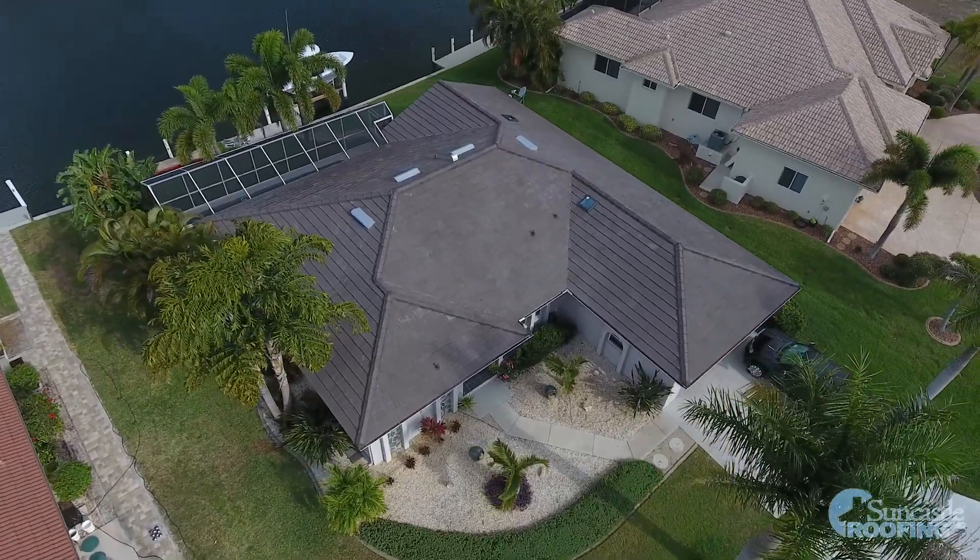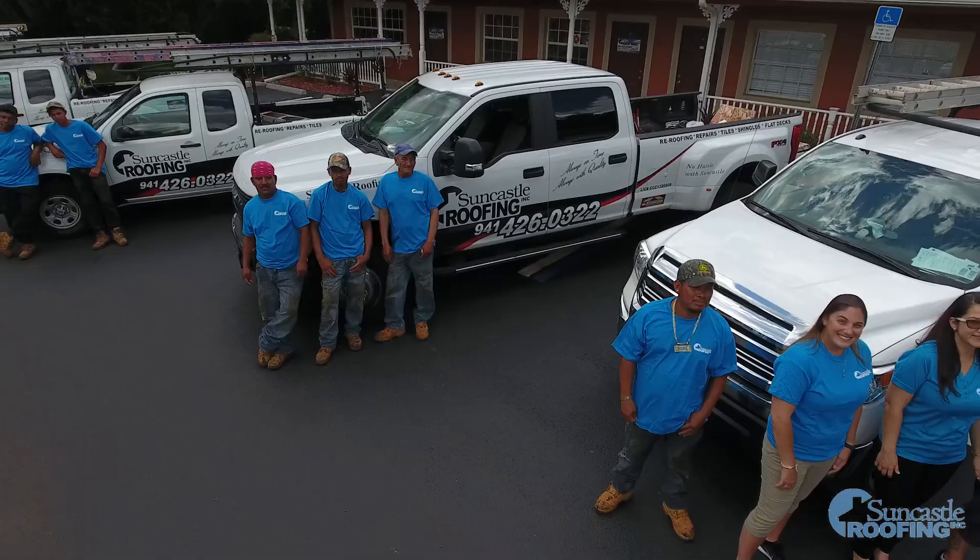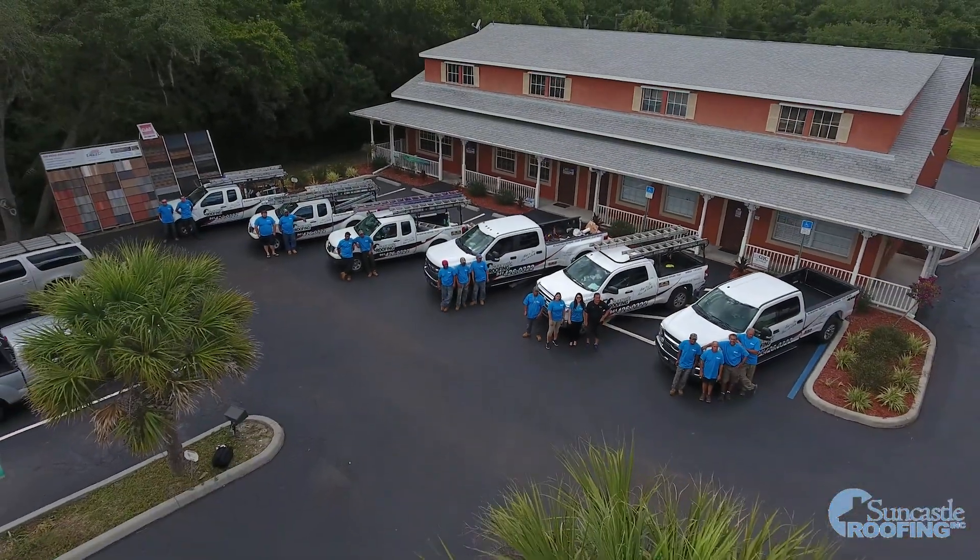We offer ten years to lifetime warranty on our workmanship. My name is Alex Dedewitz, owner of Suncastle Roofing — we protect you and your property. Just remember, no hassle with Suncastle. Please don't hesitate to call Suncastle Roofing for your free estimate.